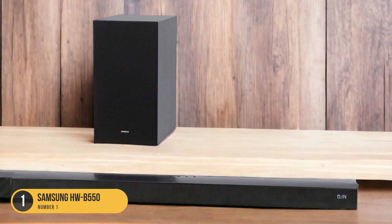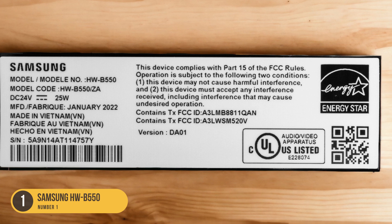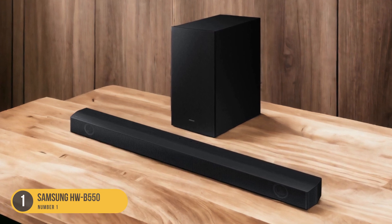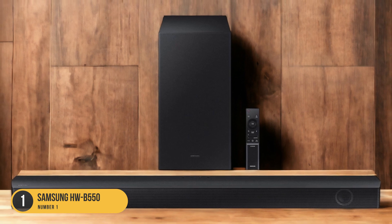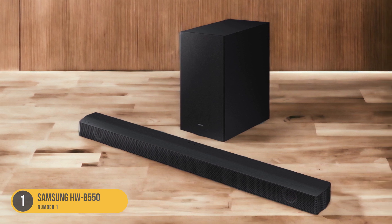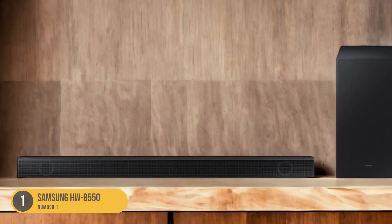Featuring Dolby Digital and DTS technology, this soundbar ensures clear and detailed sound reproduction. It creates a wide soundstage, filling the room with sound and delivering a more immersive listening experience. The HWB-550 also offers various connectivity options, including Bluetooth and HDMI ARC, allowing you to easily connect your music devices and enjoy your favorite tunes wirelessly. Additionally, it supports USB playback, so you can directly play music from your USB storage devices.